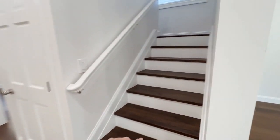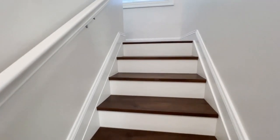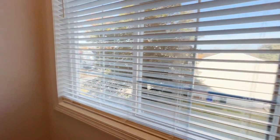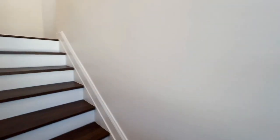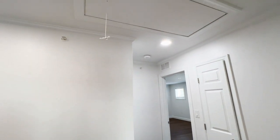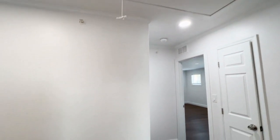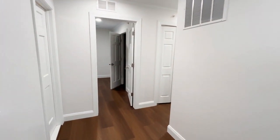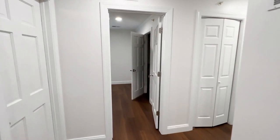Making our way upstairs, we do have hardwood steps going up and a nice big window that provides natural light in the stairwell. Right at the top, there is a pull-down attic access, which is nice and convenient — a lot easier than having to grab a ladder and get up through a cutout.